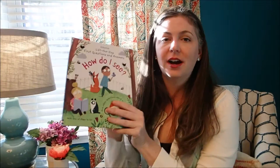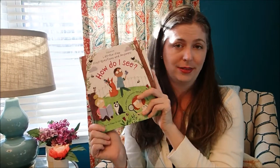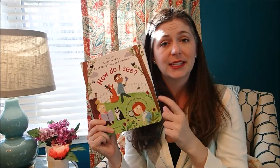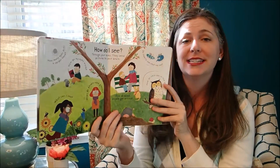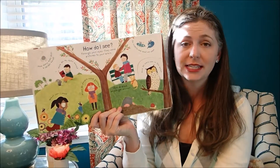Hey guys, it's Laura with Usborne Books and More. I wanted to show you inside our new release as of January 2017, 'How Do I See?' This is one of our first lift-the-flap question and answer books and I absolutely adore this series. It's really great if you've graduated from the peek inside series — this is where I would go to next. This one is all about how our senses work, and each page focuses on a different sense.